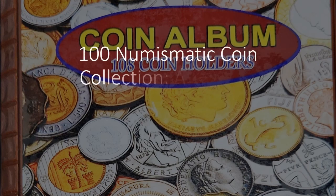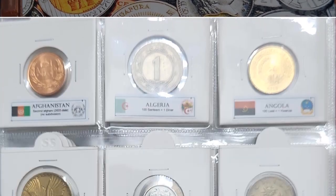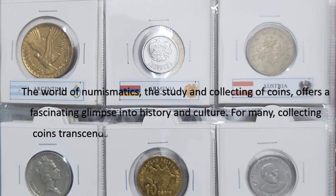100 Numismatic Coin Collection: A Journey Through History. The world of numismatics, the study and collecting of coins, offers a fascinating glimpse into history and culture.